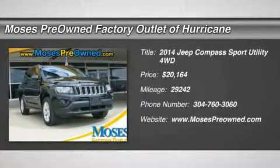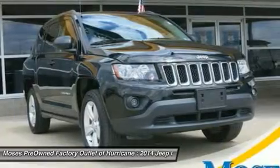2014 Jeep Compass Sport in Black. Hot options include power locks, power windows, alloy wheels, and 4x4.